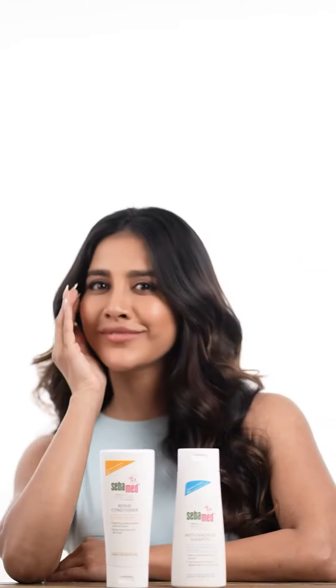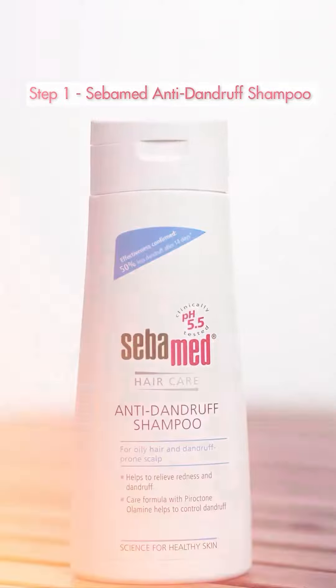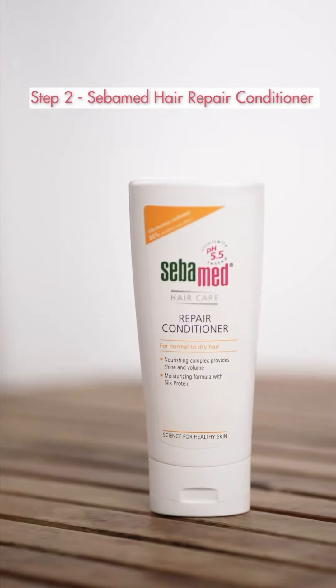Sick of fighting dandruff without results? Me too! Until now, when I found this two-step regime from Sibamid. Step 1: Sibamid Anti Dandruff Shampoo. Step 2: Sibamid Hair Repair Conditioner.